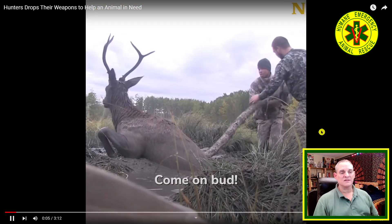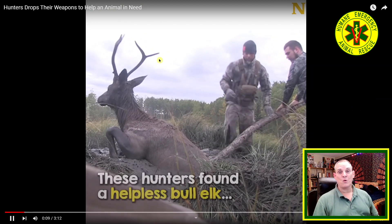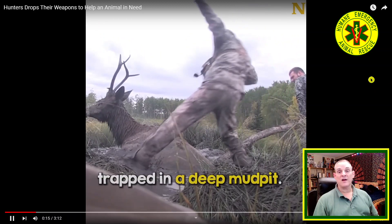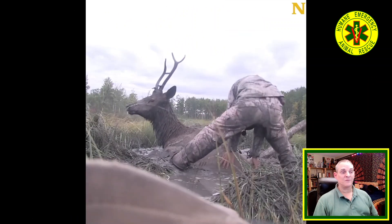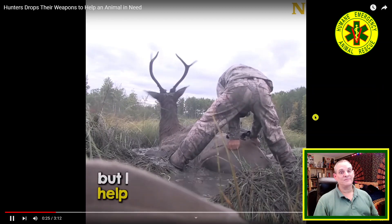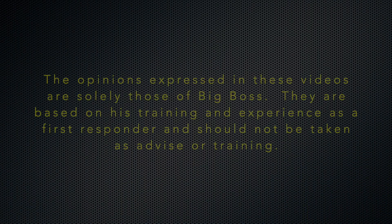I didn't rate these guys — I should rate them. I'm going to give them four stars because they left that cord on there with no way to get it off. But happily ever after, right? Mission success — they got the elk out of there. But as far as I can tell from the video, they left that cord on there. That's it. Thank you.